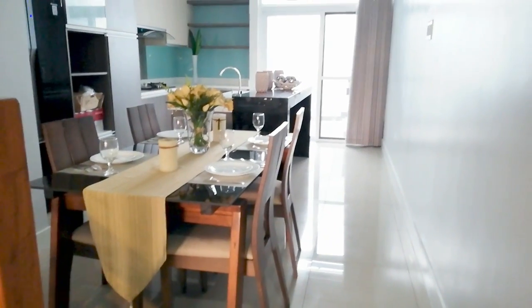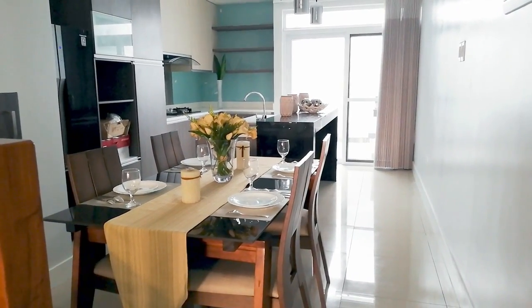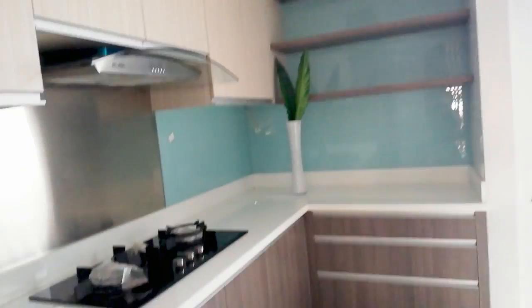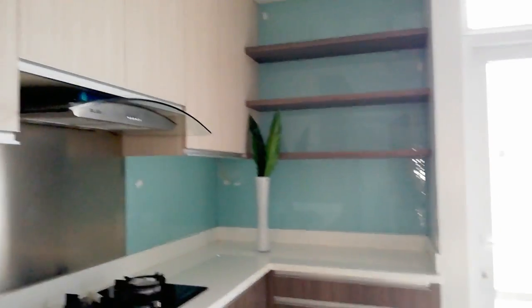Ito yung dining area. May storage area tayo dito. Ito ay provision for refrigerator. May mga drawer, storage areas. Ito yung kitchen. Ang ganda ng design niya — ang lemig lang sa mata tignan, lalo na yung color niya is blue. Kasama na po ito sa turnover.